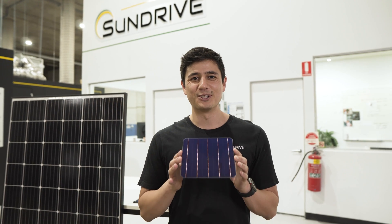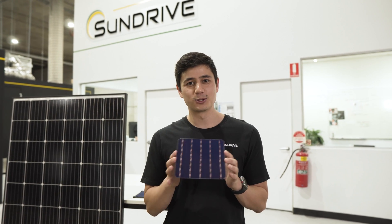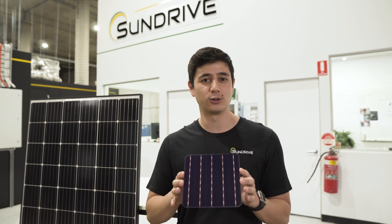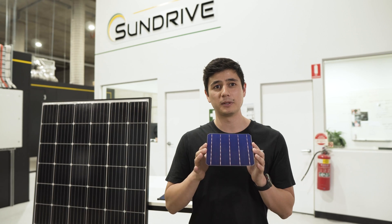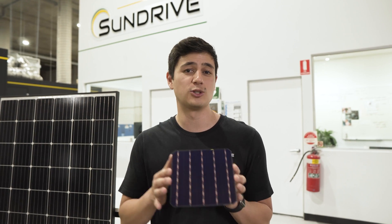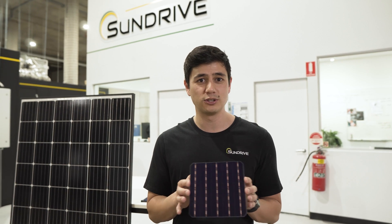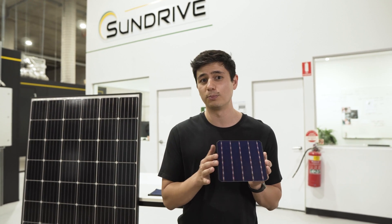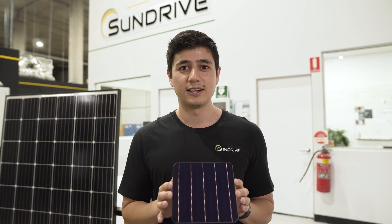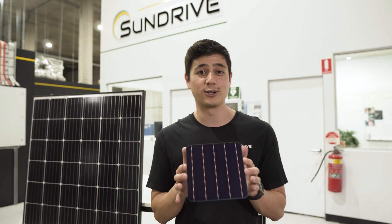For a consumer, ultimately what that means is you can generate more power per meter squared on your roof. This will become increasingly more important with the adoption of things like battery storage, electric vehicles, and the general push towards electrifying everything. So on that note, let's go check out where our solar cells are made.